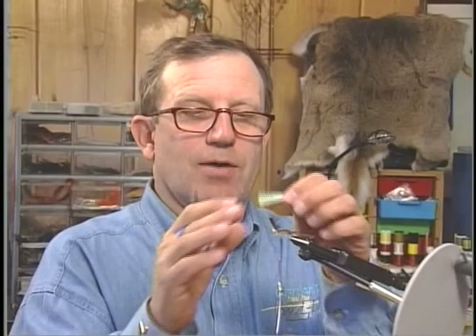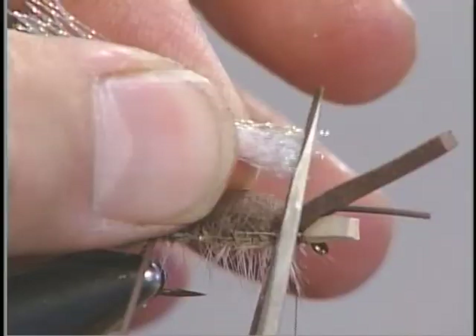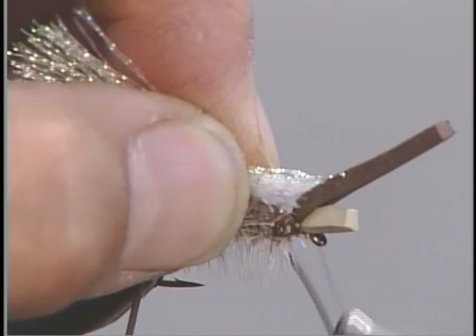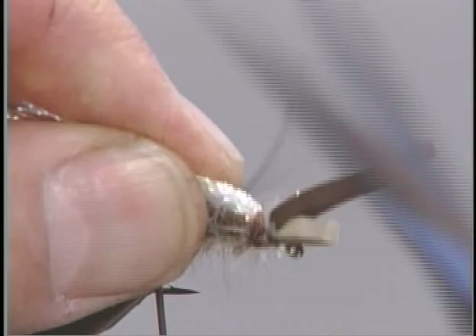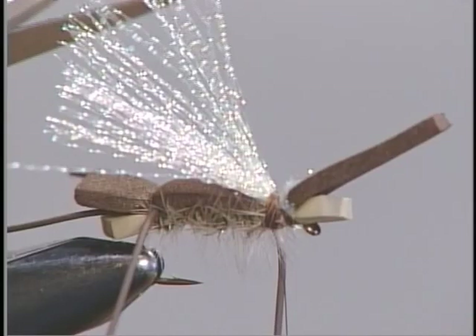Lay it in. The nice thing about this is if you get it too long you can always trim it. Tie it in and make sure it doesn't twist on you — that's very important. A couple loose wraps; make sure it's right on top and spread out a little. It shouldn't be beyond the tail part of the fly. Just come in and trim it up a little bit like that.